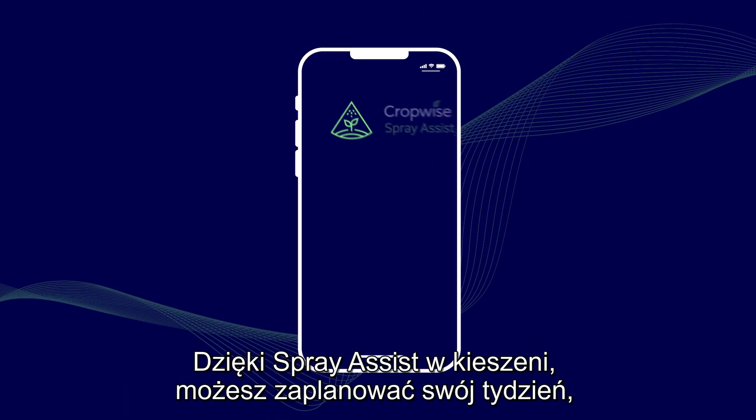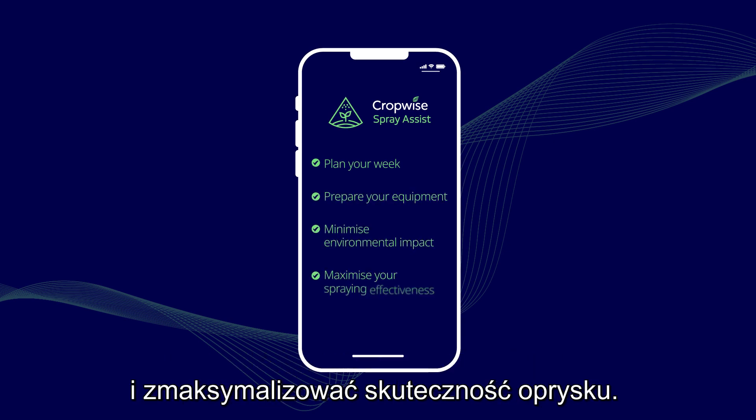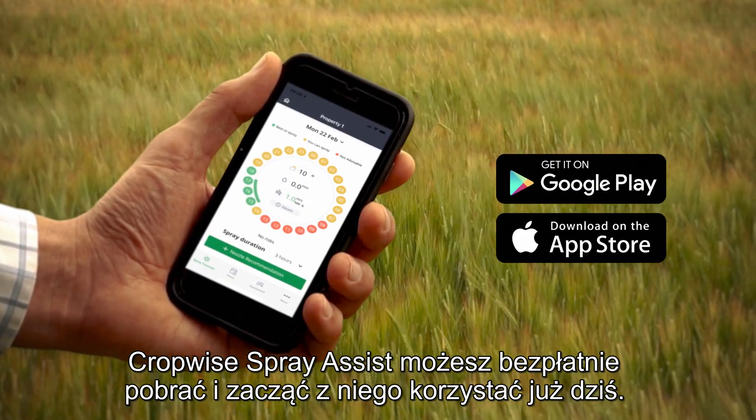So, with SprayAssist in your pocket, you can plan your week, prepare your equipment, minimise environmental impact and maximise your spraying effectiveness. You can download CropWise SprayAssist for free and start using it today.